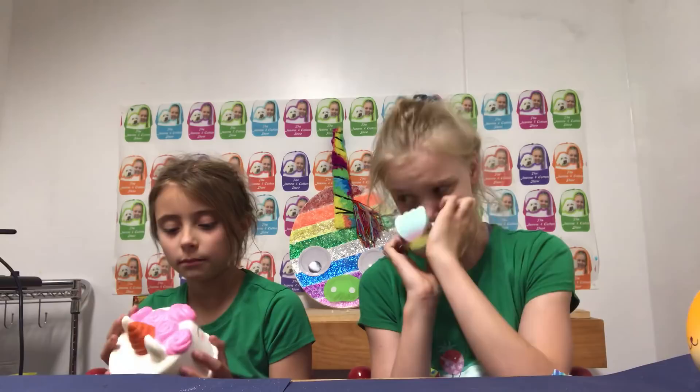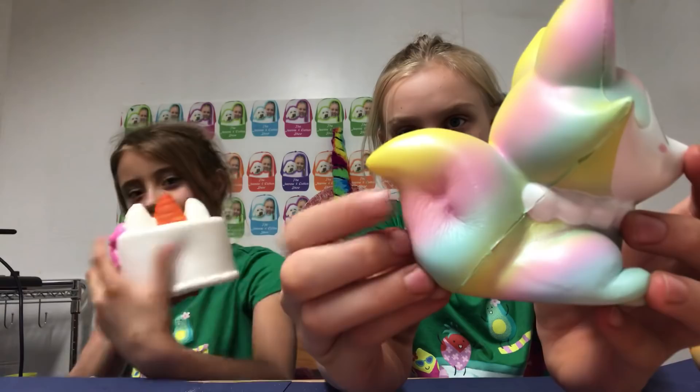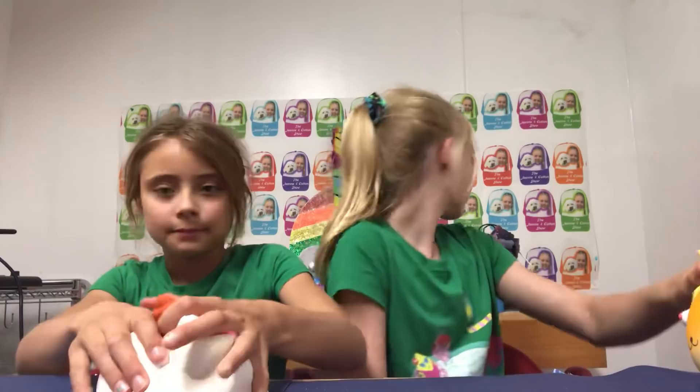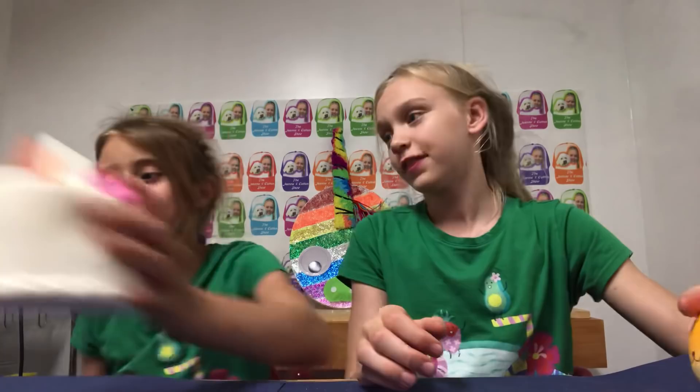Let's show them our 4th favorite squishies now — number 4. This fox from iBlow. This unicorn cake. I'm showing them! Smells so good! Slow rising this. I love it though.